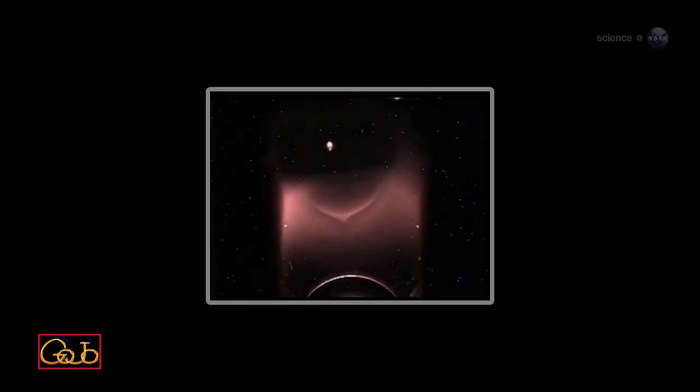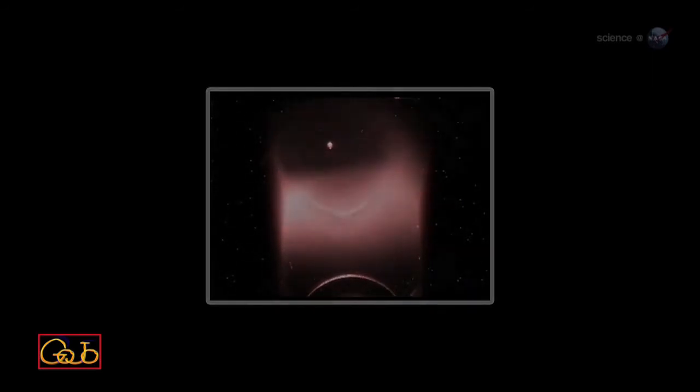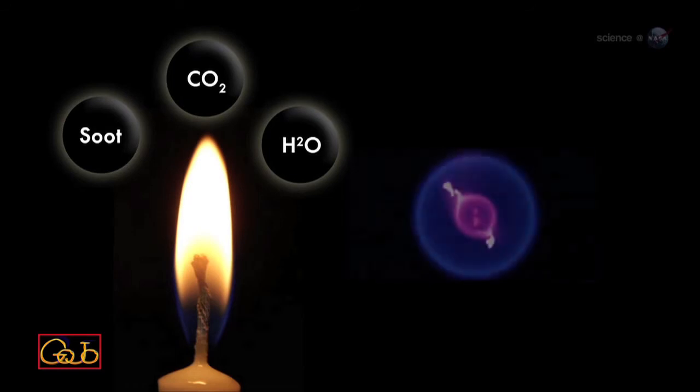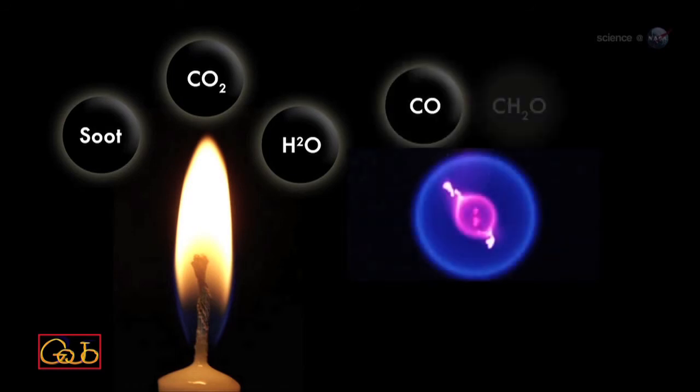Cool flames burn at the relatively low temperature of 400 to 1,000 degrees Fahrenheit, says Williams. And their chemistry is completely different. Normal flames produce soot, carbon dioxide, and water. Cool flames produce carbon monoxide and formaldehyde.